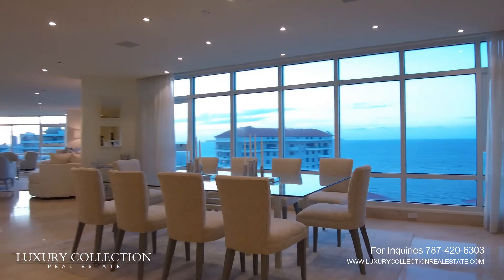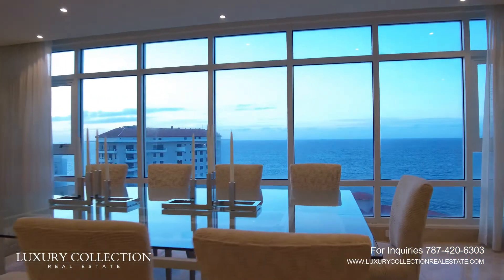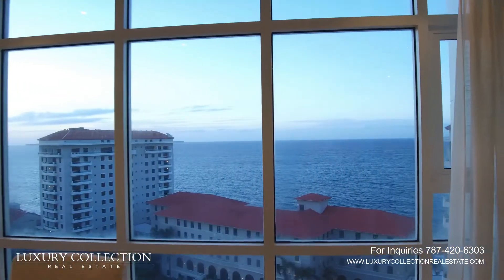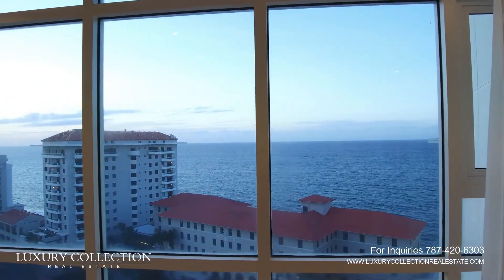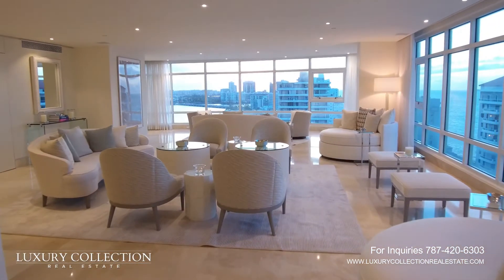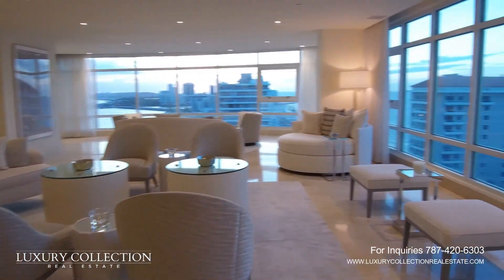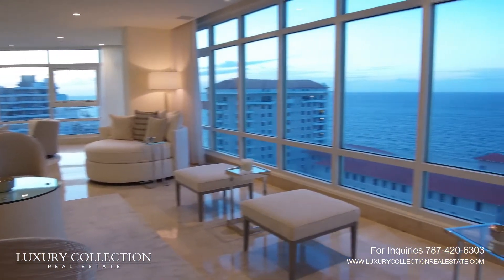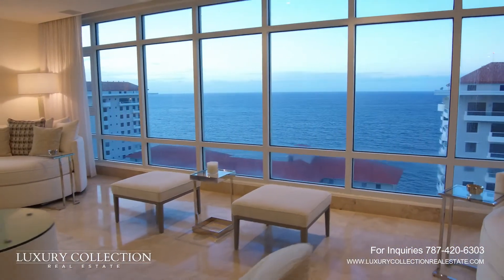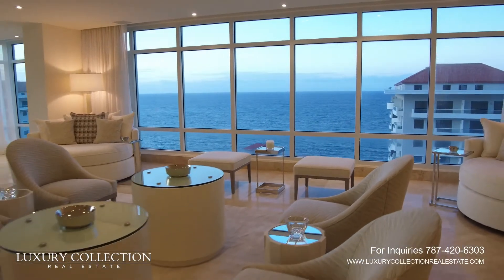You walk in and then you start seeing a very soft palette that is really inspired by the beautiful views that are all over the apartment. You have views of the ocean, you have views of the lagoon, you see far away, you see all of San Juan on the west side — and that is exactly what the inspiration for the apartment was all about. We wanted to bring in the beauty of the scenery all around it into the softness of the apartment.